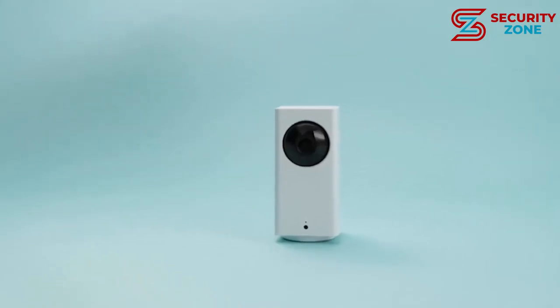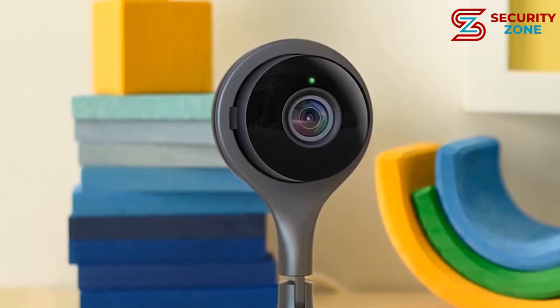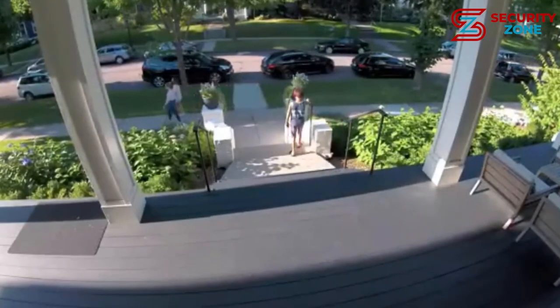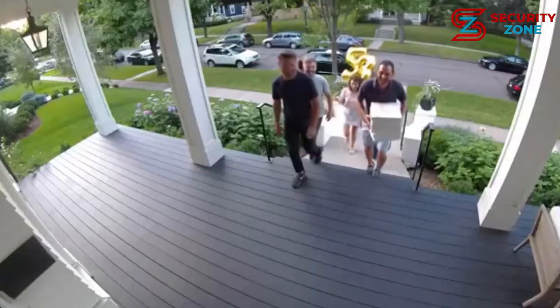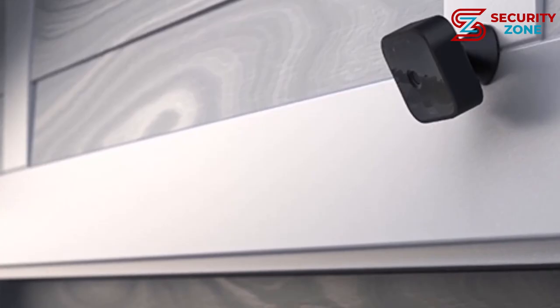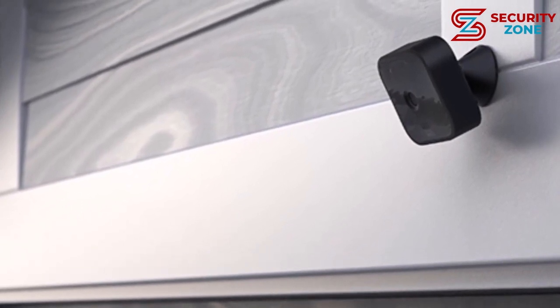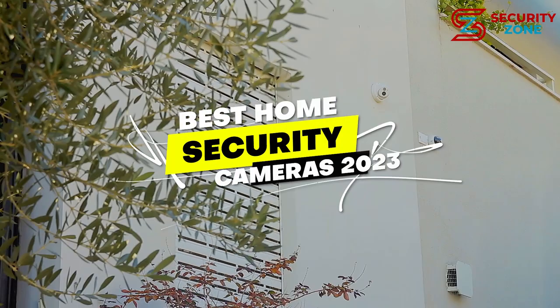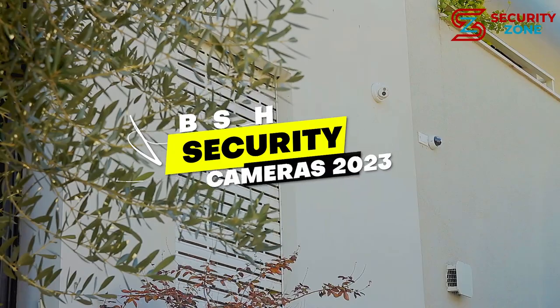The best home security cameras help you provide peace of mind by monitoring your home day and night, inside and out, and sending you an alert when they detect an intruder. These smart security cameras automatically send video to your smartphone so you can see what's happening in real time, wherever you are. In this video, we are going to show you the top 10 best home security cameras 2023.